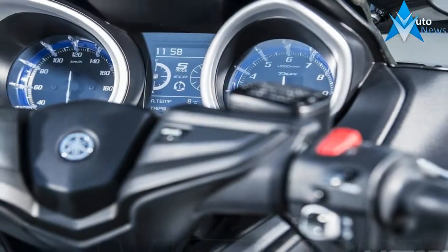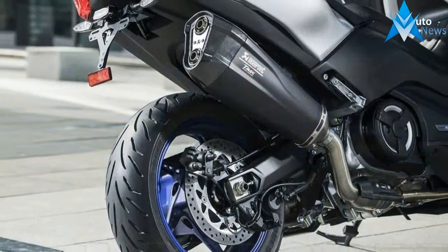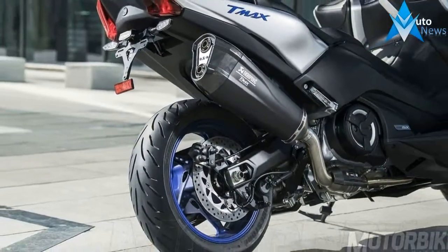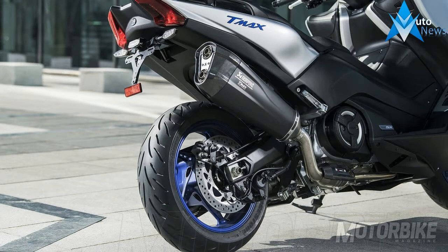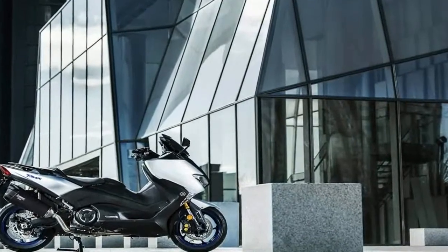Rolling on 15-inch wheels, the Maxx SX and DX use telescopic forks in front and a Moda shock mounted on the swingarm at the back. Braking with dual hydraulic 267 mm diameter discs in front and a single 282 mm diameter disc in the rear.